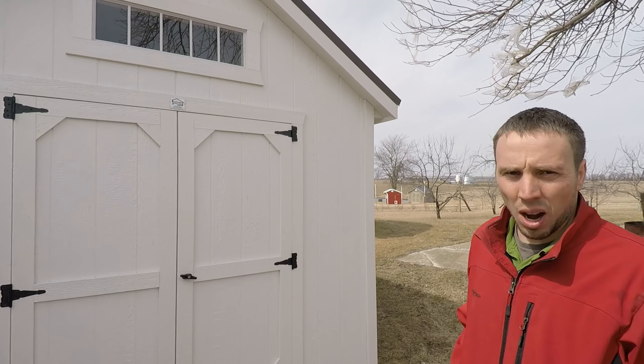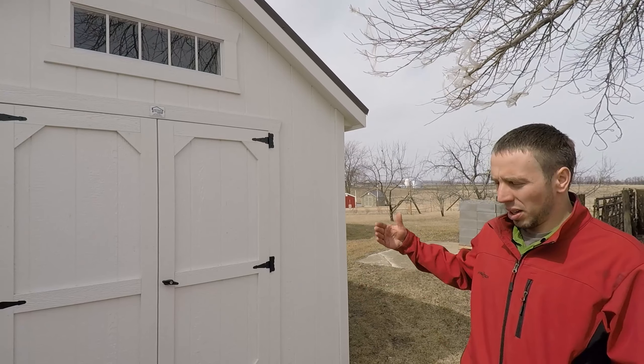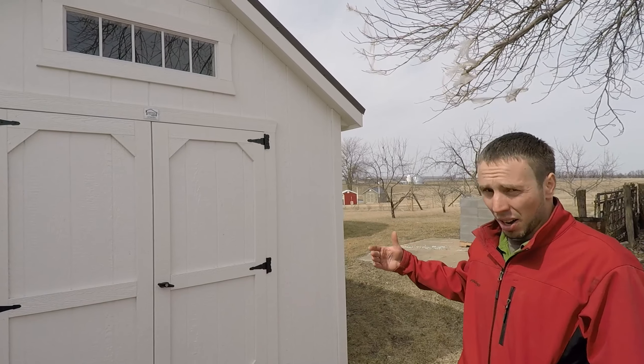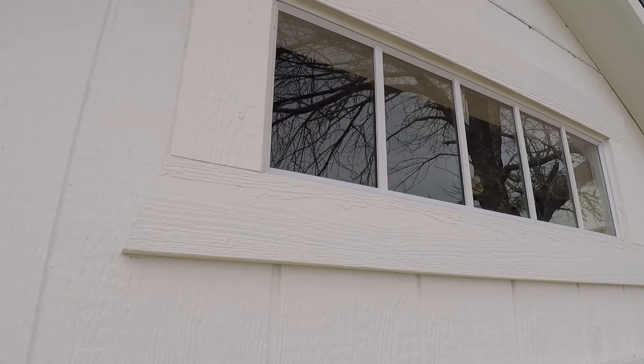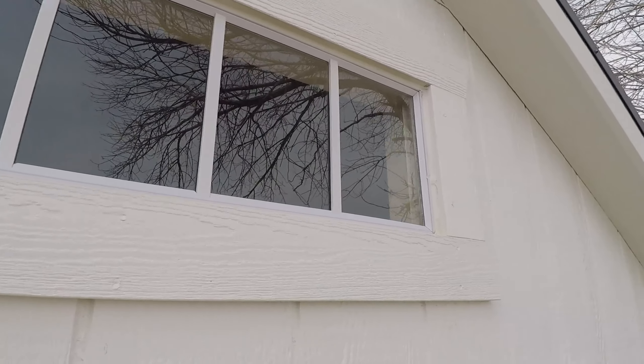We have a custom cottage here. Normally the cottage doors are located on the side of the shed, but this cottage is built with the doors on the end, and we installed an optional transom window above the doors.